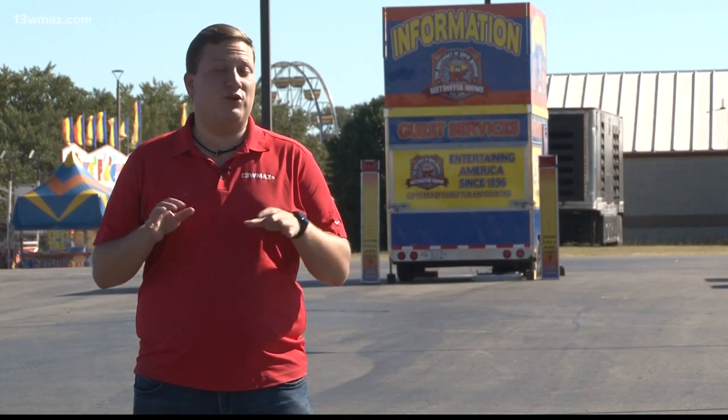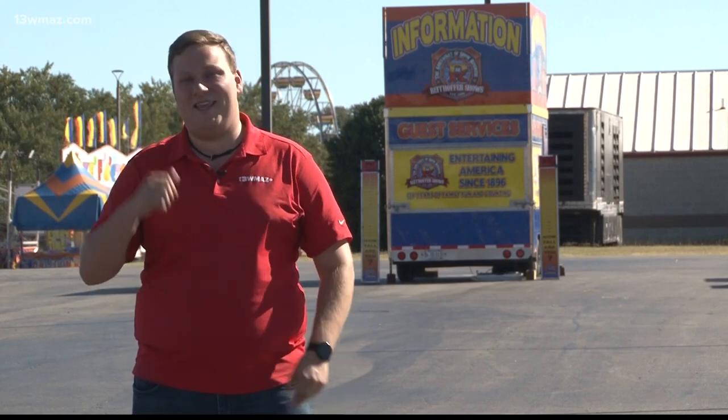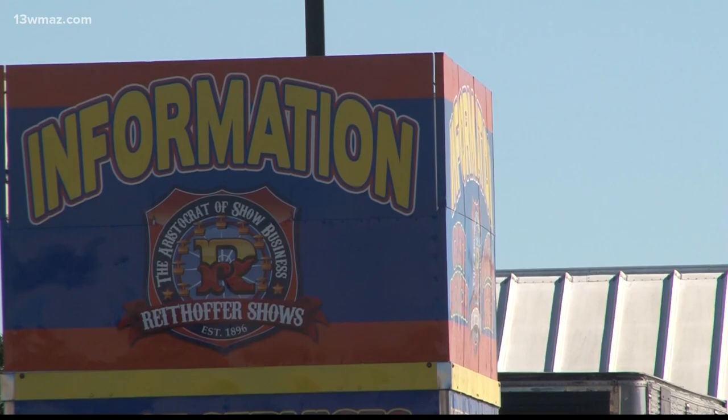I am a total roller coaster junkie, so I'll be trading in my wristwatch for one of those ride bracelets. You can get it back here at the entrance to the Midway. Tickets cost $1.25 each. The ride bands cost $25 apiece up until October 14th, the last day of the festival, when they go up to $30.